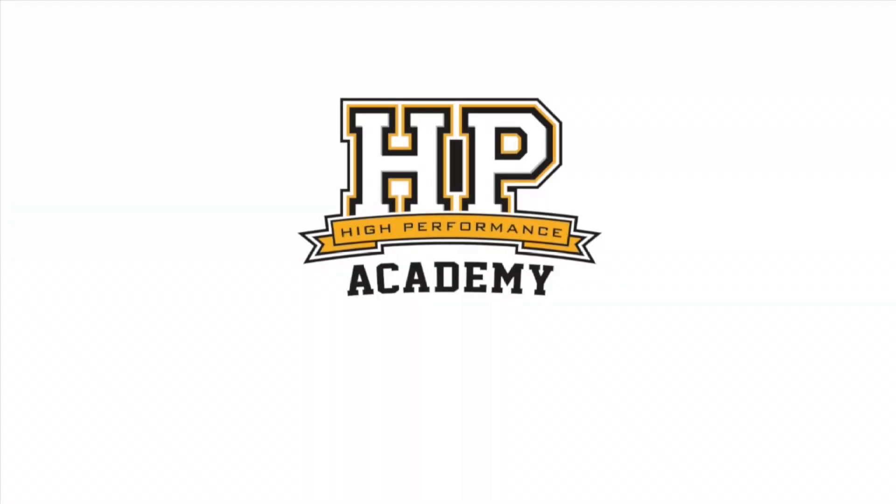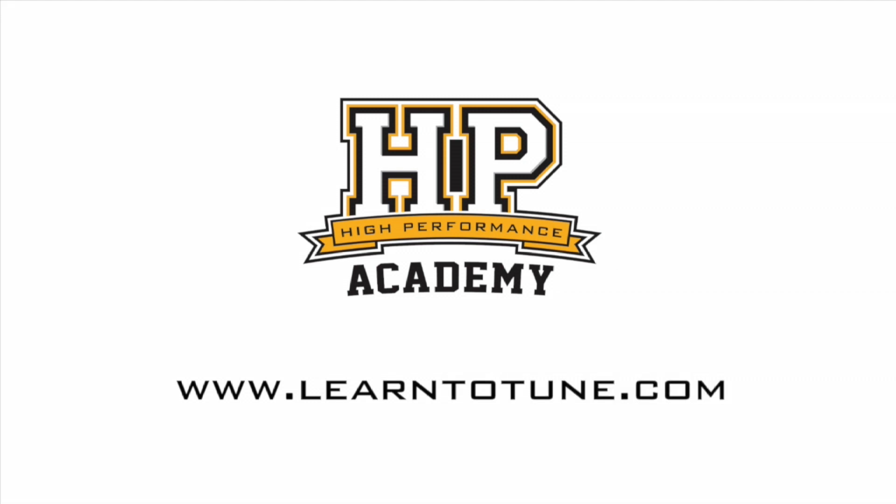Alright, thanks Tyler — can't wait to get back on the dyno and see what I can punch out of mine, and good luck for the rest of the weekend. Thank you. For online tuning courses, visit learntotune.com.